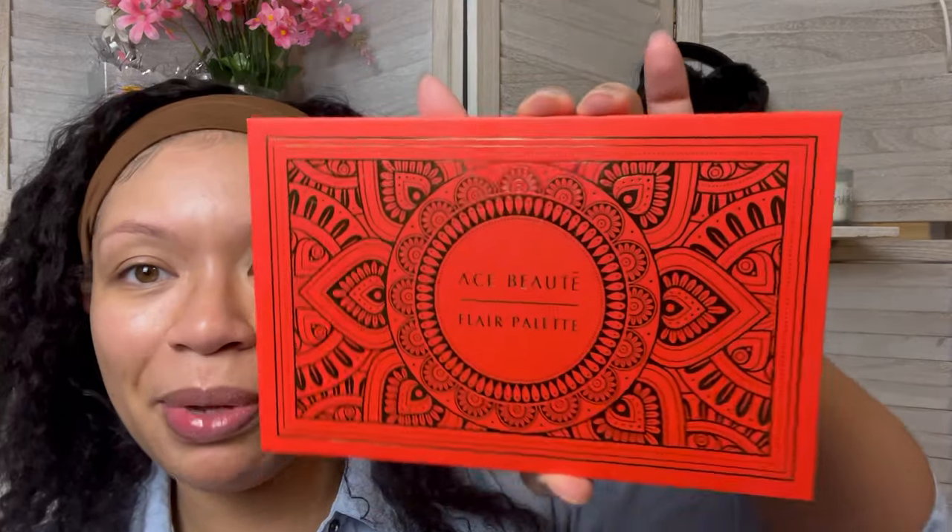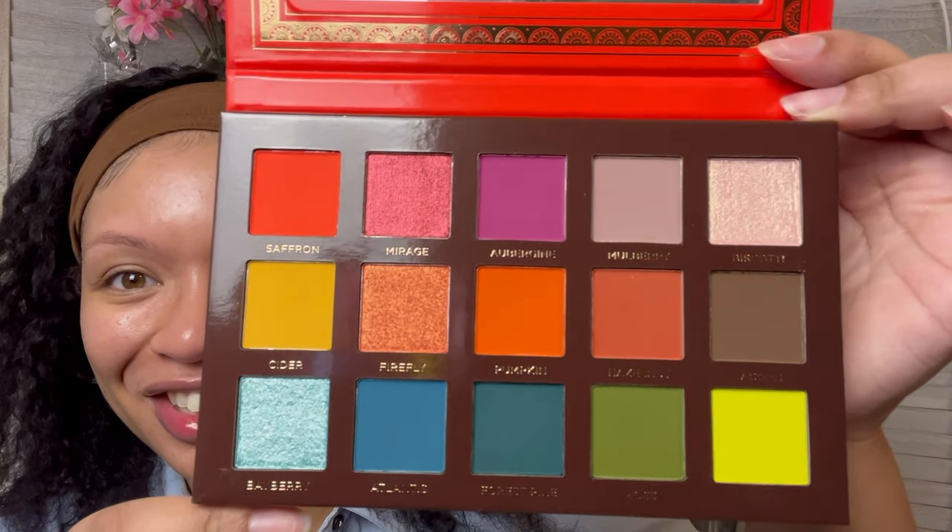This is the Flair palette by Ace Beauté. Ace Beauté is a black-owned brand. Look at this palette — the inside is just as beautiful as the outside. Color pop! There are a lot of funky colors in here, but also more neutral ones. There are just so many fresh colors that I'm definitely gonna play around with.